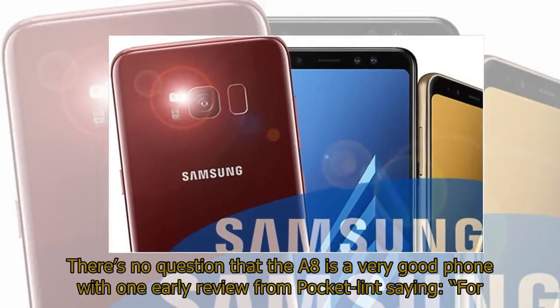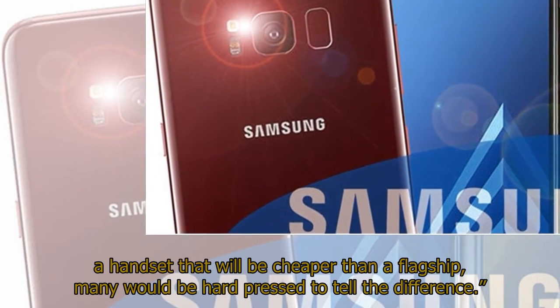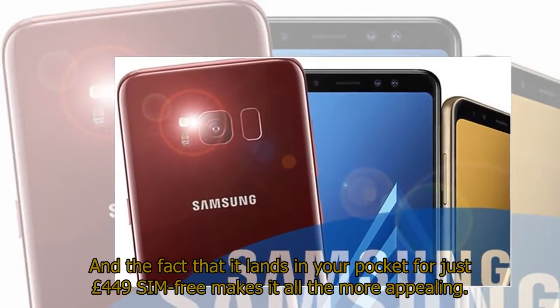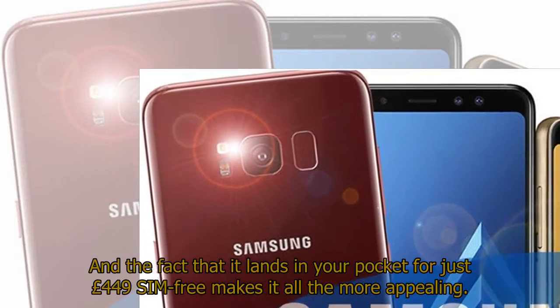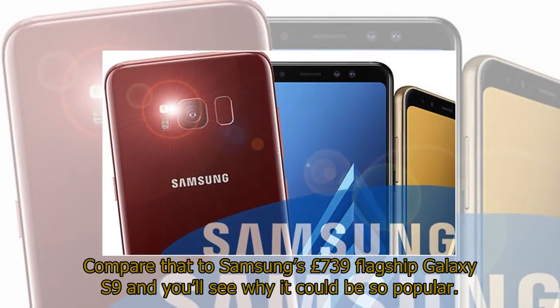There's no question that the A8 is a very good phone, with one early review from Pocket Lint saying: for a handset that will be cheaper than a flagship, many would be hard-pressed to tell the difference. And the fact that it lands in your pocket for just £449 SIM-free makes it all the more appealing. Compare that to Samsung's £739 flagship Galaxy S9 and you'll see why it could be so popular.